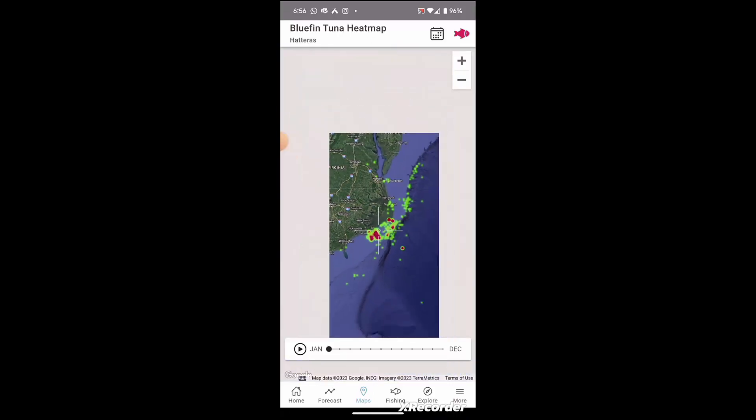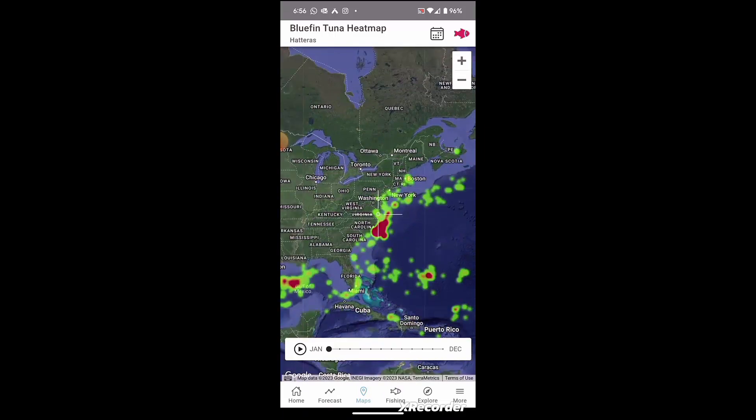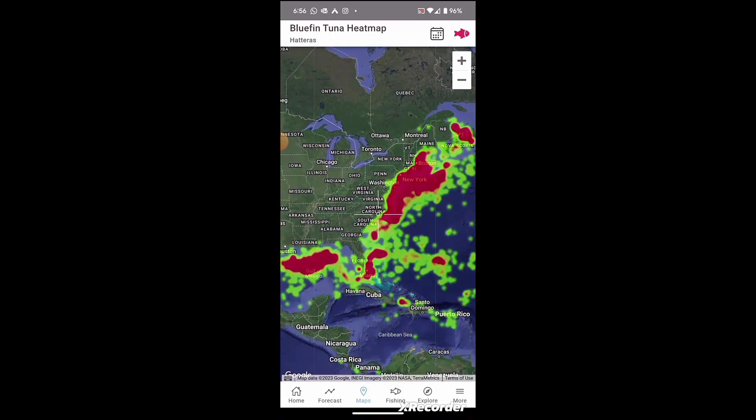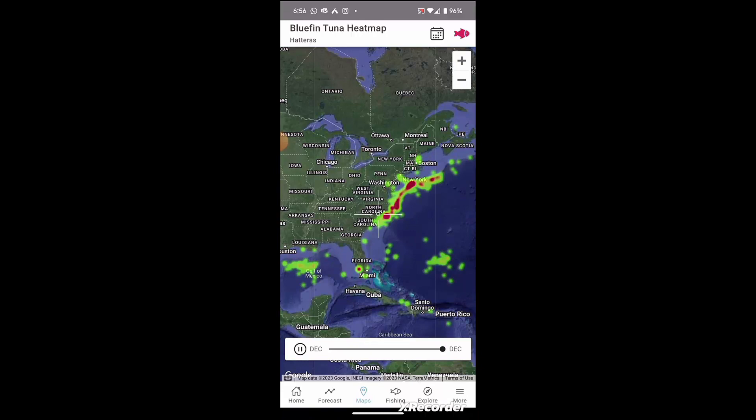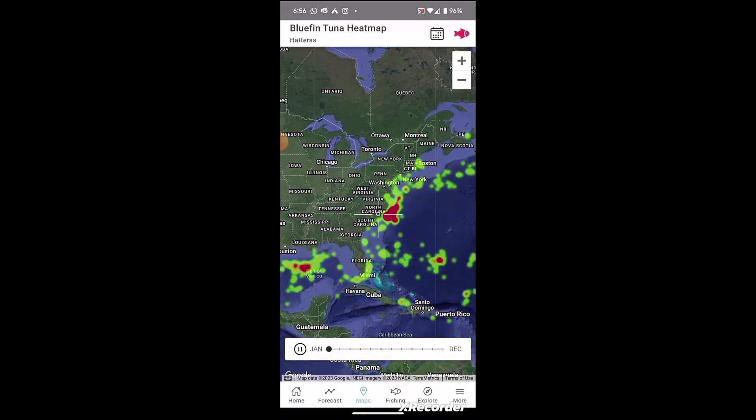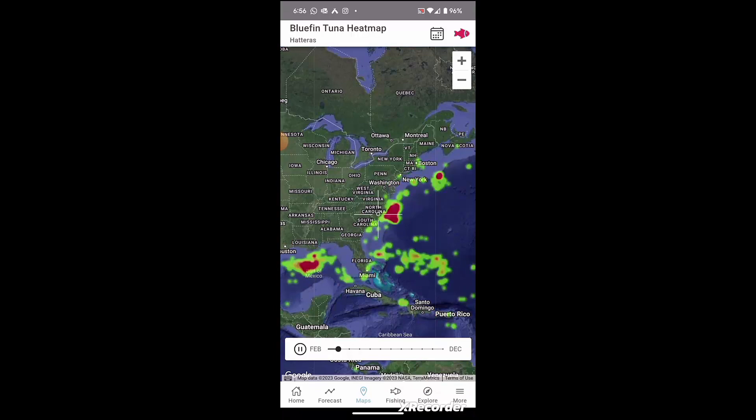You can also look at this from a whole east coast standpoint and see it animated. You can see all the way up at the top where Prince Edward Island — you can see them congregated up there, all the way down towards Virginia. As of December, you see them in North Carolina, and you'll also start noticing them in the Gulf of Mexico — those are your spawners.